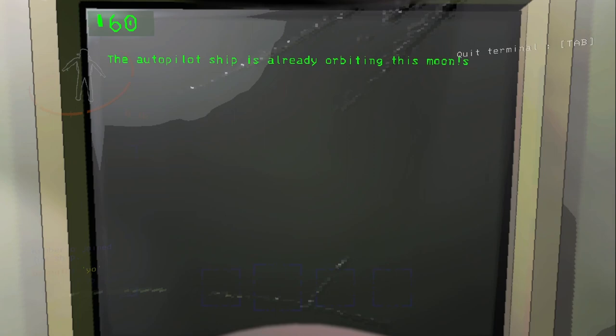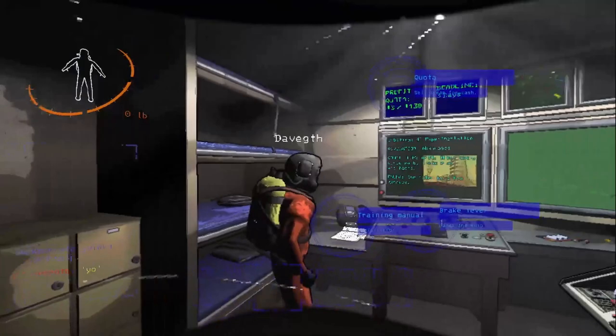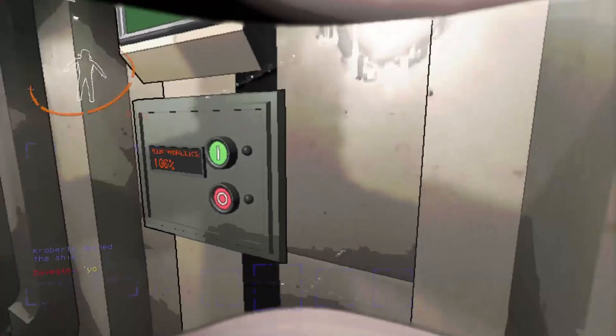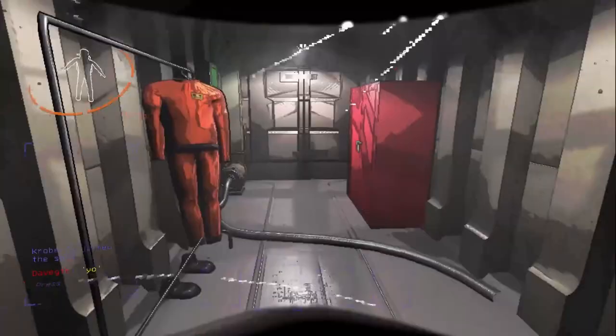Confirm. The autopilot ship is already orbiting this moon. Can we get down somehow then? We have to probably click start game up here. Oh, you have to do that. Can we open the door before we land? No, you can't. Did you try? Yeah, I tried. You can't. Bro really already tried, huh? Why would I not?